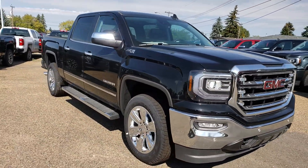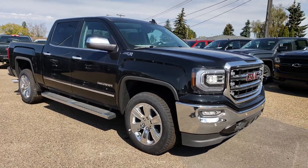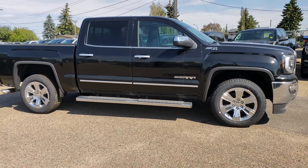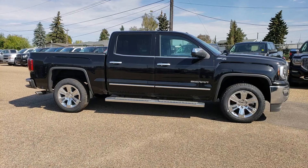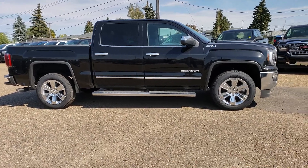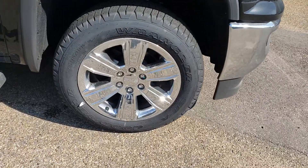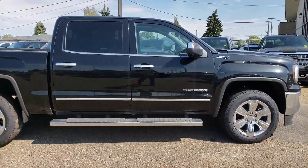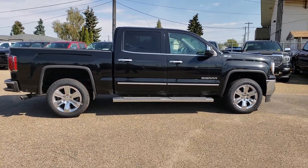Park assist sensors up front, nice fog lights, and this one already has running boards on it, so that's fantastic — you don't have to go and purchase them after the fact. Very nice 20-inch rims on here. They just look very good with the chrome accents on this truck, and it's very well equipped on the inside, which we'll take a look at in just a second.